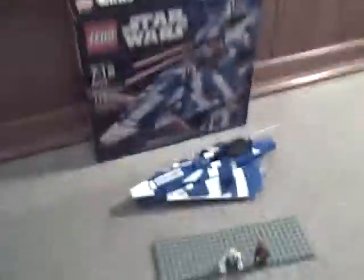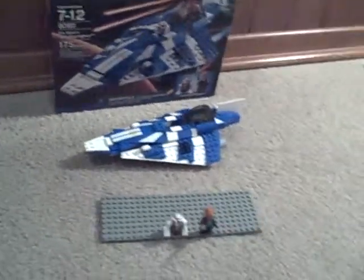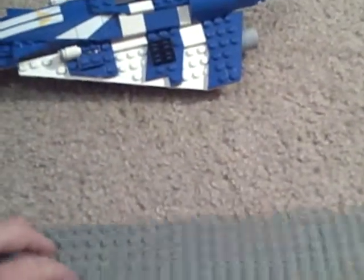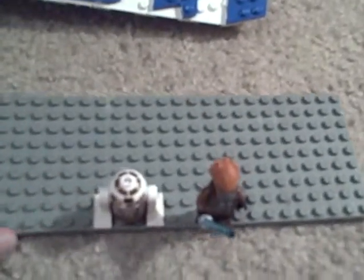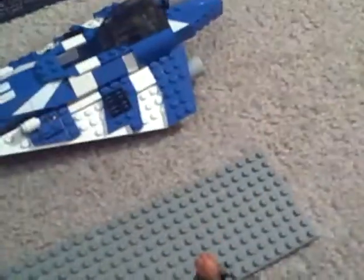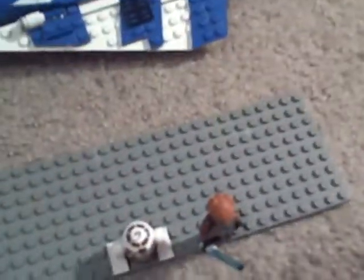This is my first 2010 set. I actually got it at Target. Everybody else on YouTube, out of the reviews I've watched, got it at Toys R Us. But I got it at Target. They currently have the Turbo Tank, this, the Grievous Starfighter, and Palpatine's Shuttle. And I think that's it.